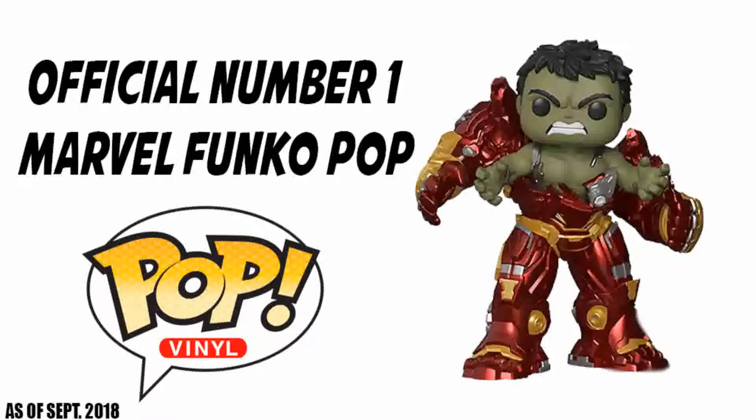That's it for the official Top 10 Marvel Funko Pops. It was a difficult and enjoyable process putting this video together.